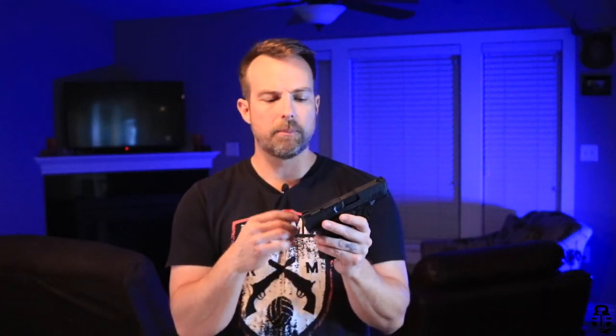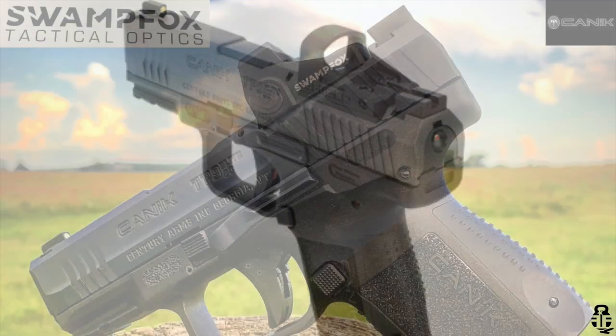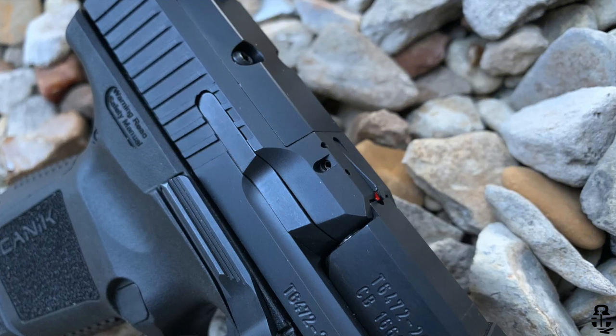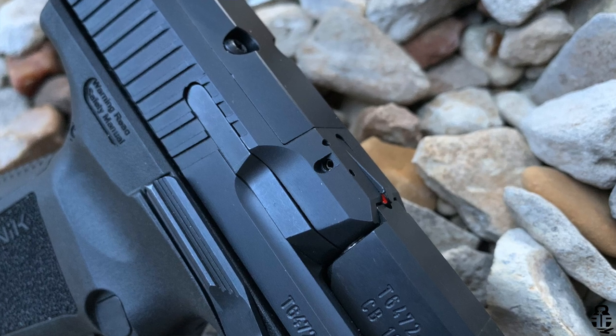The red dot is another point of contention. The only red dots I know are compatible with the Elite SC are the Shield RMSC and the Swamp Fox Micro red dot. Unfortunately, if you're looking to run a Trijicon RMR, Aimpoint Acro, or a Holosun, you're not going to be able to do that. If they had just extended the rear serrations a bit further, there would have been plenty of width for an RMR cut — that's a big letdown.